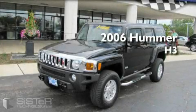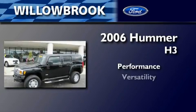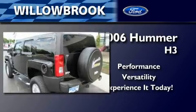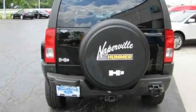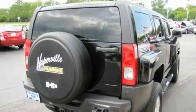This is a 2006 Hummer H3. Its top features include a power sunroof, fold-down rear seats, cruise control, a rear window defroster, a CD player, a traction control system, and an anti-lock braking system.